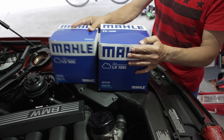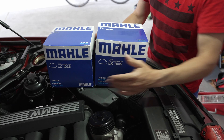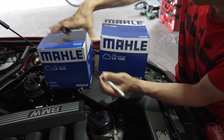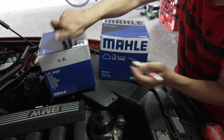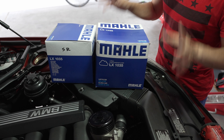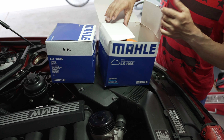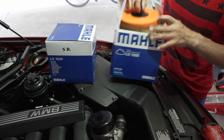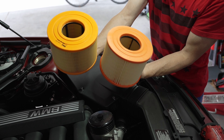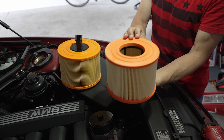They're the same filters — same brand, same model: LX 1035. I cannot see any difference anywhere. The difference is the boxes are different sizes. This one is from FCP, this one is from Summit Racing. They have the same part numbers on the boxes, but this one has labeling and part numbers clearly, while this one barely has anything on it.